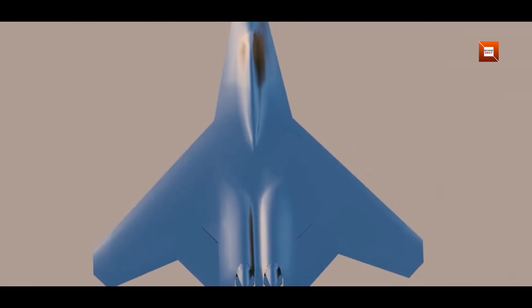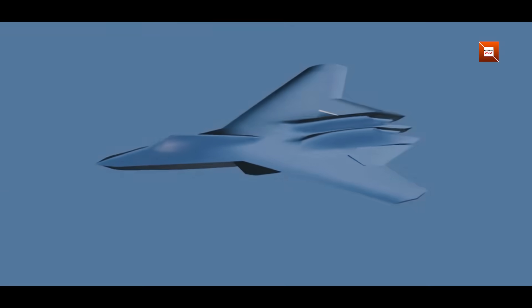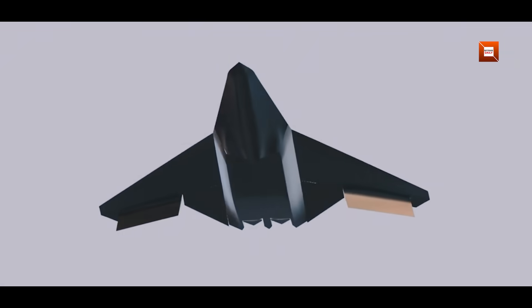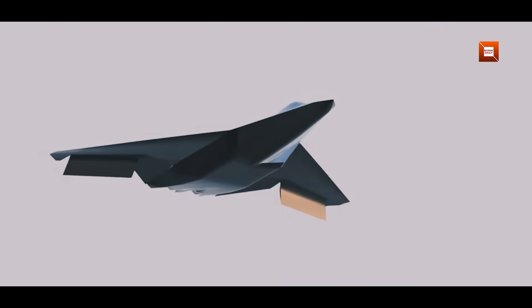Either way, intake design, canopy blending, and the exceptionally long blended nose all point toward a strong emphasis on low-observable shaping and internal carriage of weapons and sensors. A tailless layout intrinsically reduces vertical surfaces that commonly reflect radar, so the overall radar cross-section is likely to be lower than conventional designs with vertical tails — assuming surface treatment, panel fit, and internal carriage are executed to high standards. The long blended nose and serrated exhaust housings also align with low-observable design techniques.